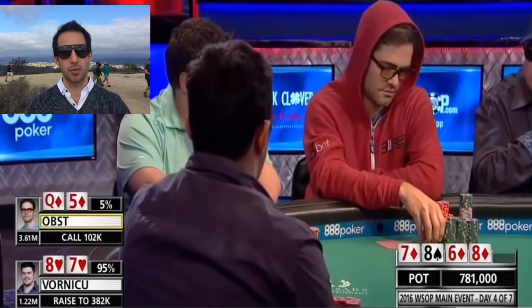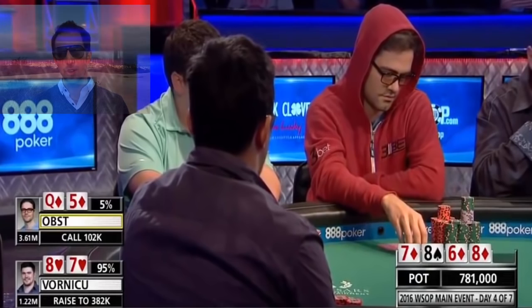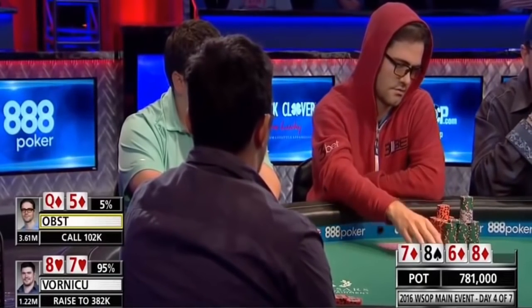Deeb of course gets out of the way, and Obst calls, which I'm fine with. He has a straight flush draw, he could have the best hand, and he's got to call and see what happens on the river.